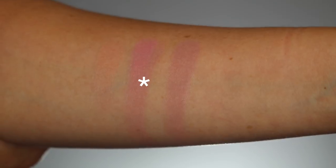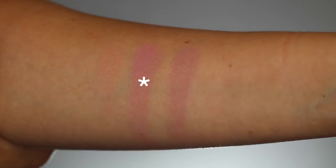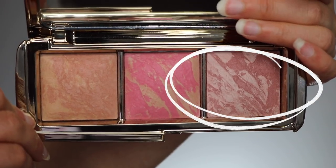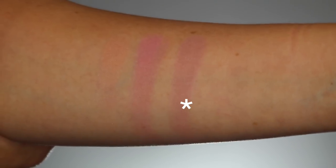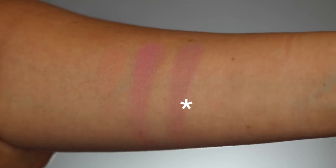Luminous Flush is described as a champagne rose blush fused with luminous light to evoke a candlelit glimmer. When it says mixed with luminous light, that is another kind of strobing powder they have in their collection, so it has that same finish. The last color is Mood Exposure, which is a soft plum blush fused with mood light to brighten the complexion. The two most recent shades I named are part of their permanent line and they are part of their bestsellers.